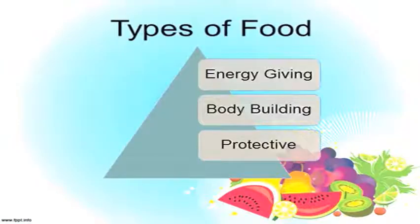We have already seen that there are mainly three types of food. Those are energy-giving food, body-building food, and protective food.